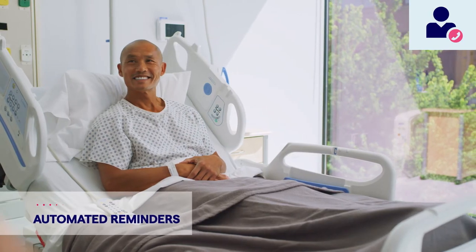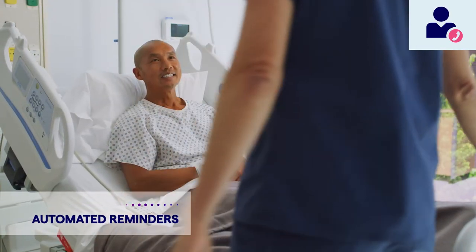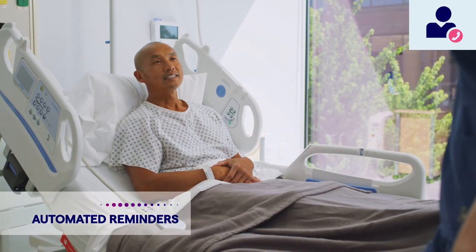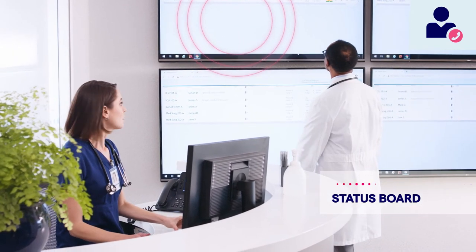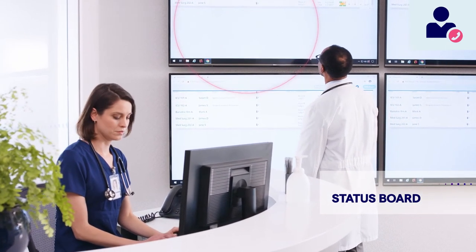Improve workflows and boost protocol adherence with automated rounding and turn reminders. Inform safety huddles and virtual rounding with a real-time dashboard that displays patient, staff, and nurse call information.